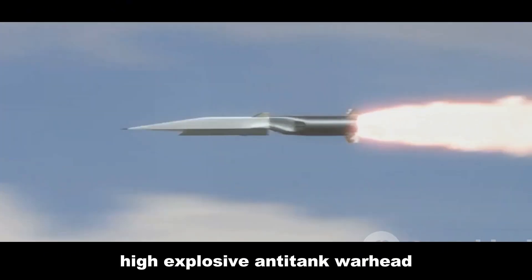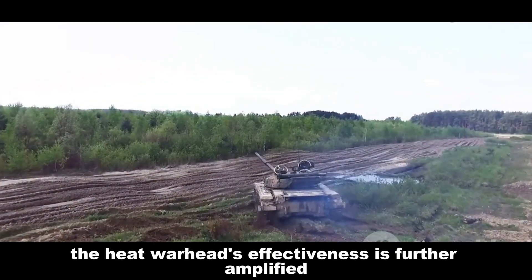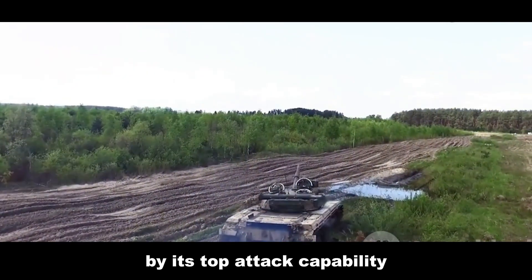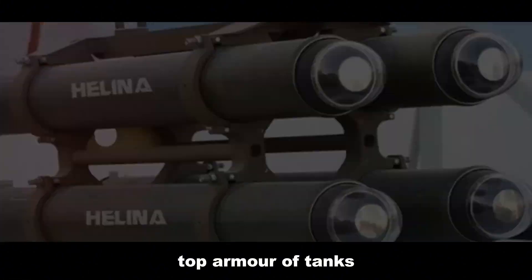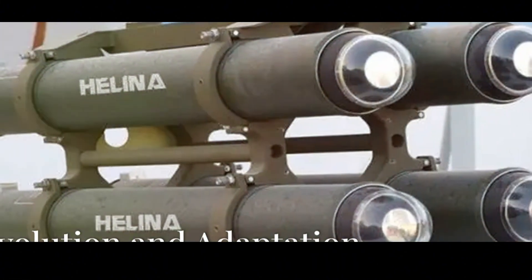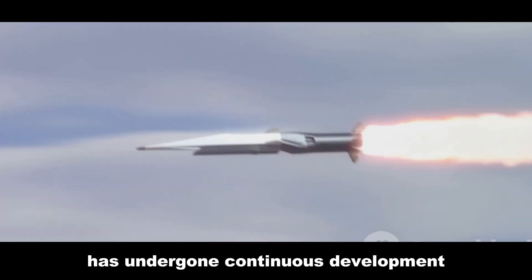Helena utilizes a potent high-explosive anti-tank warhead to neutralize enemy armor. The HEAT warhead's effectiveness is further amplified by its top-attack capability, allowing Helena to strike the vulnerable top armor of tanks.